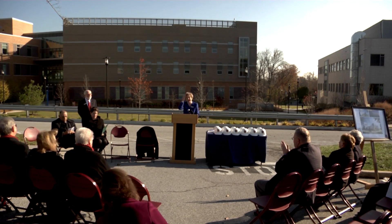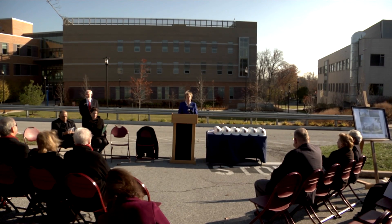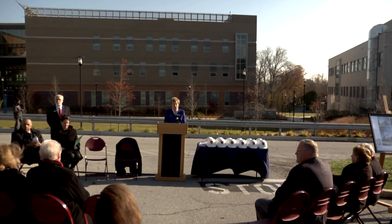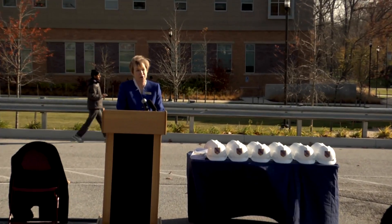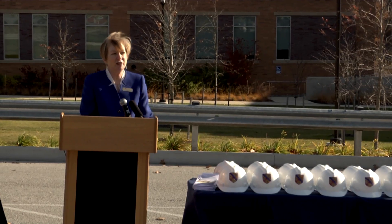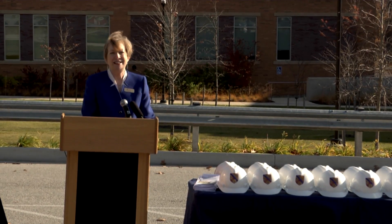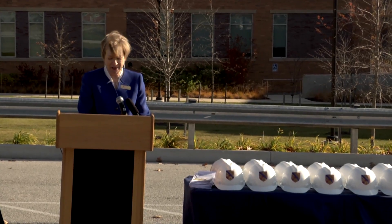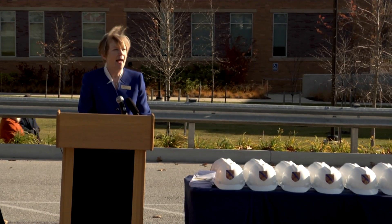While we're standing on asphalt right now, within two years this parking lot will be transformed into an amazing 145,000 square foot, four-story facility that will educate and train the next generation of biologists, doctors, engineers, cyber security technicians, chemists, and much more.